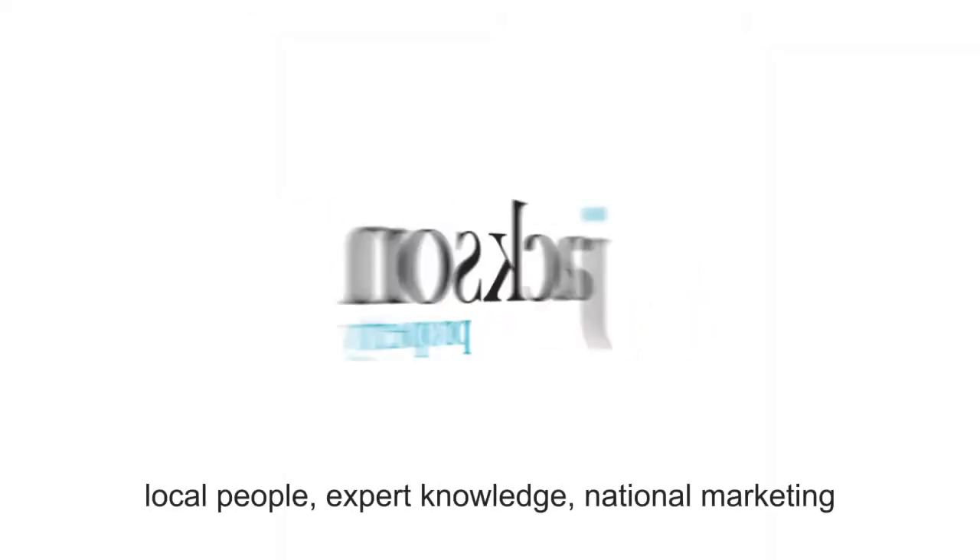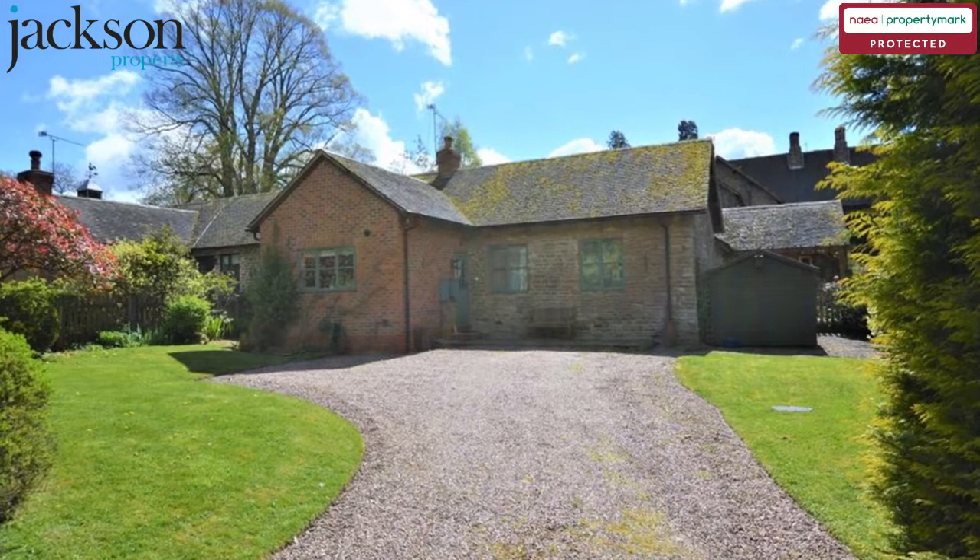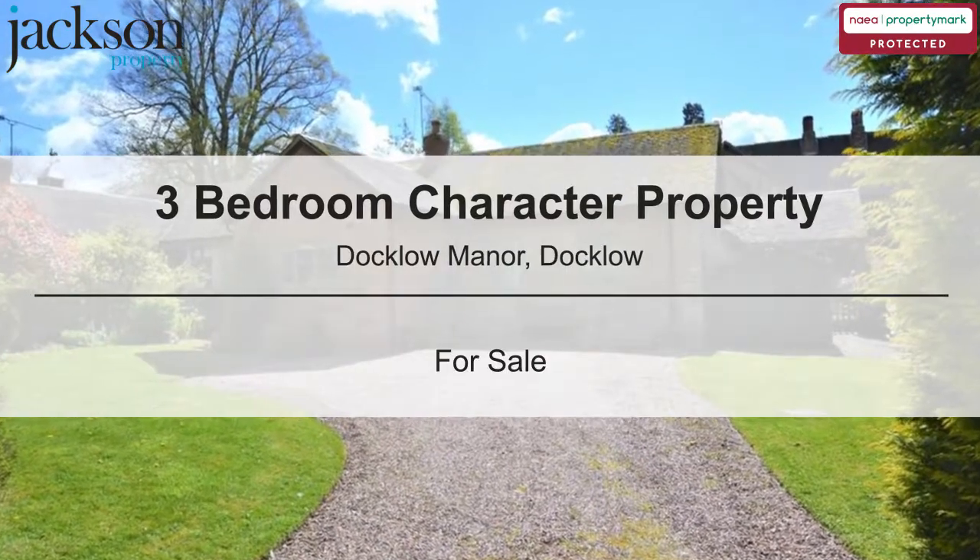Welcome to Jackson Property. Local People, Expert Knowledge, National Marketing. We are pleased to present this three-bedroom character property.